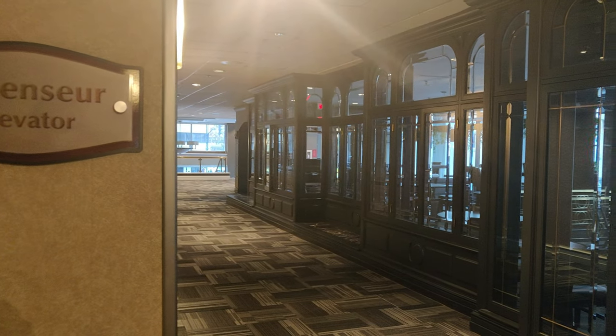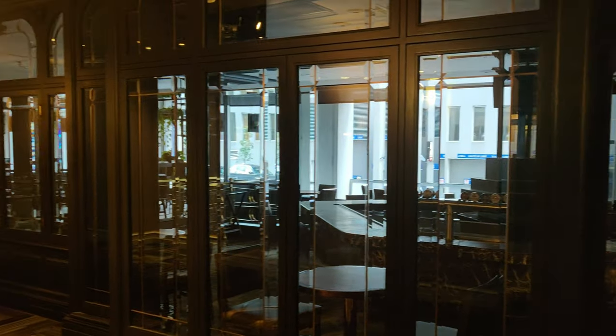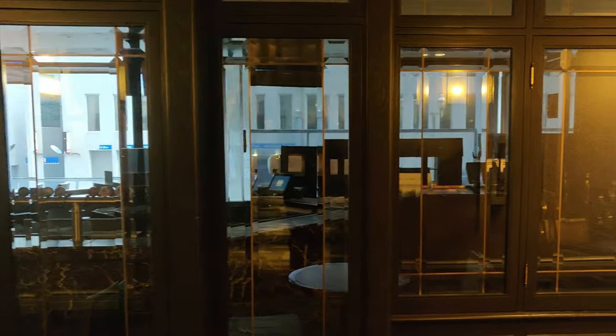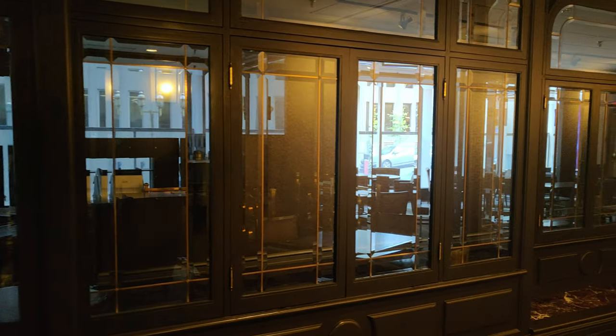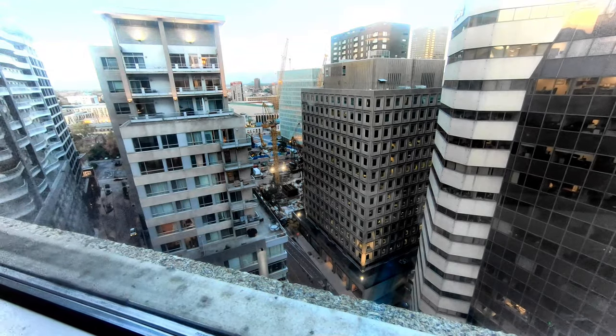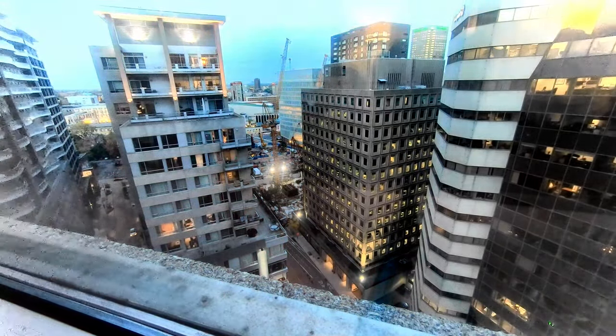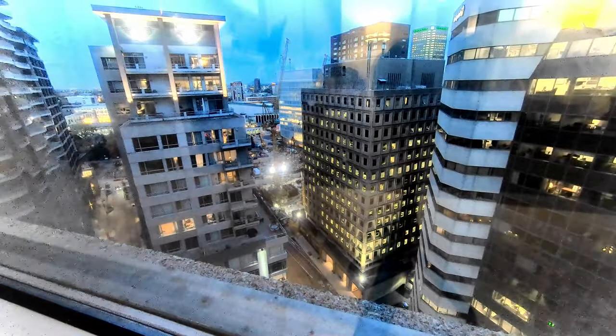I stayed at this hotel during the COVID pandemic, so unfortunately all the on-site facilities were closed. Overall, this hotel is slightly disappointing due to the reasons mentioned. Maybe a four-star rating is slightly too high. Compared to other hotels in this city at around the same price, Delta Hotels is subpar. Let me know if you have stayed at this hotel and had a different experience.